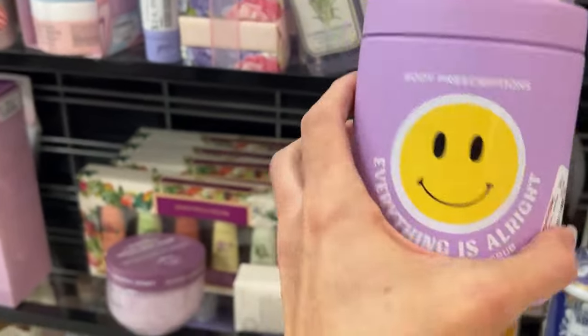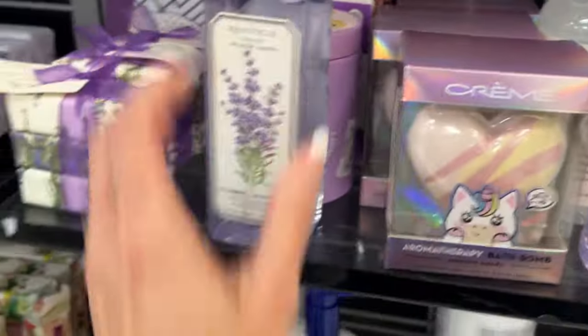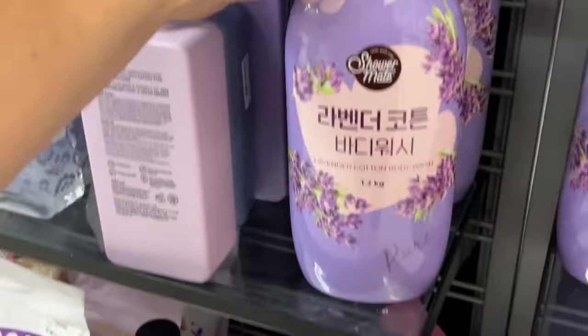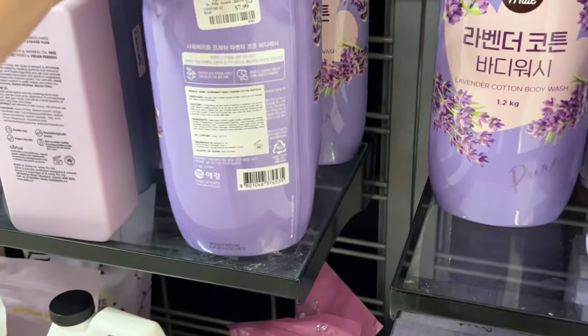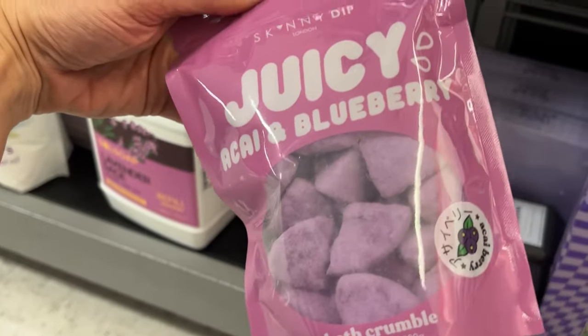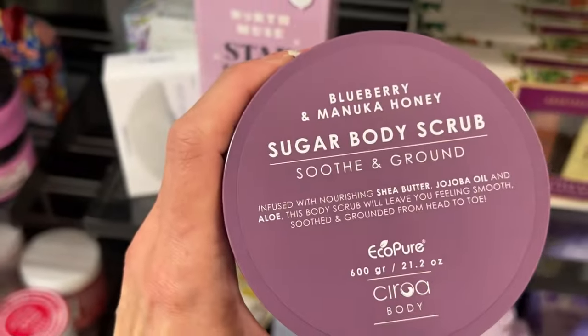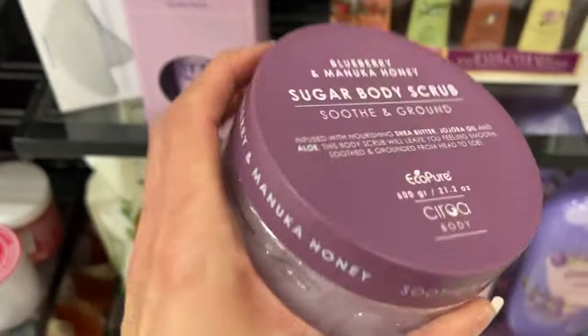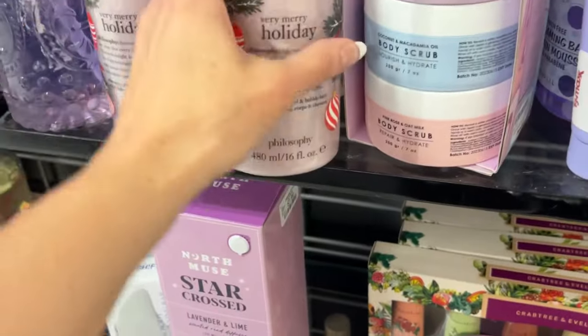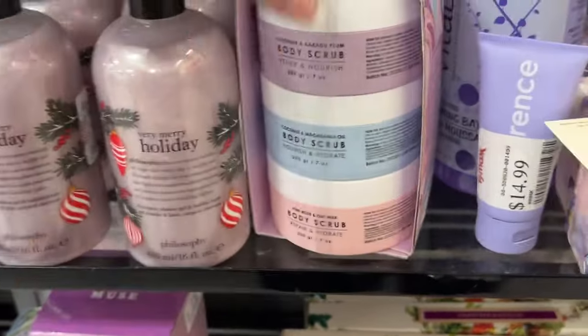Sweet berry body scrub, 23 ounces — I almost dropped it! I love this location. Lavender cotton body wash — that's a humongous bottle for $7.99. Juicy acai and blueberry bath crumble, oh my gosh. Blueberry manuka honey sugar body scrub, $5.99. Look at this one by Philosophy — Very Merry Holiday, $10.99. It's a shampoo, shower gel, and bubble bath trio.